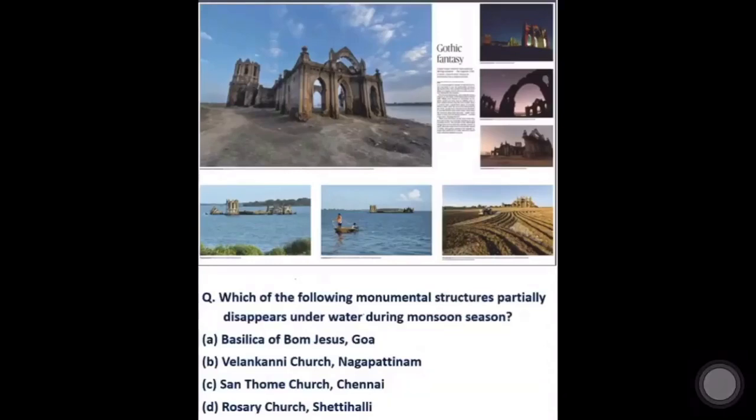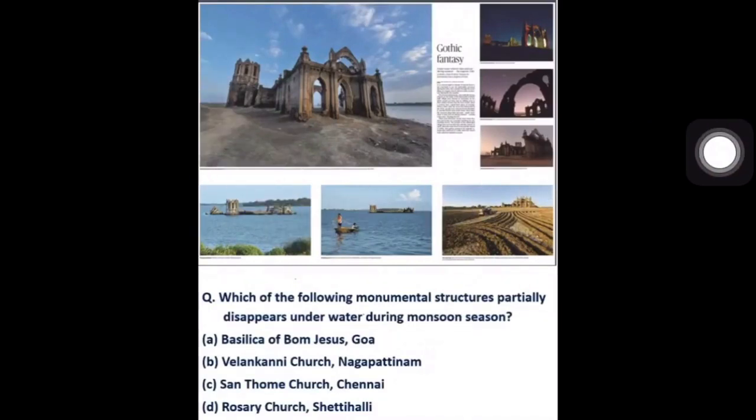Hey all, you can see a little snippet in the art and culture section. Which of the following monumental structures partially disappears under water during monsoon season? Let's see the question first, and let's look at the answer.